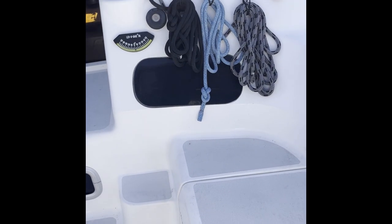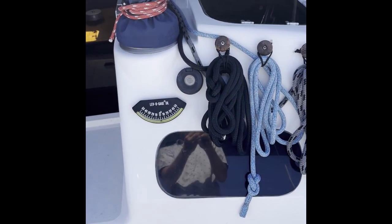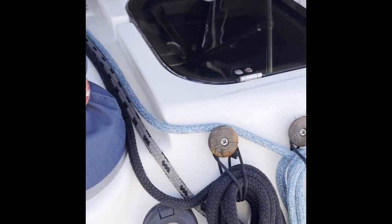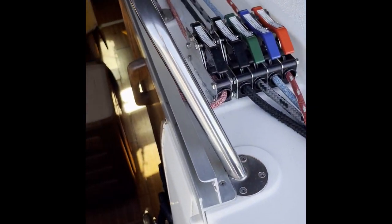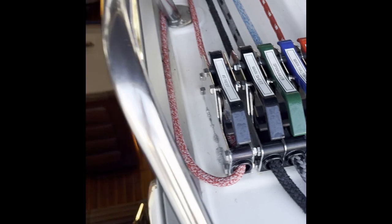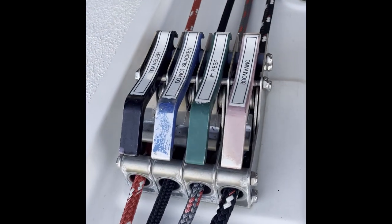She does have one electric winch — you can see that there — one of the halyard winches. Again, all the sheets and lines are new or very close to it, and all of the jammers are labeled for ease of use.